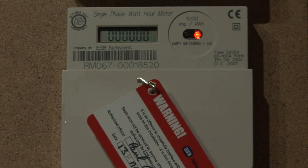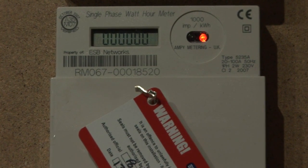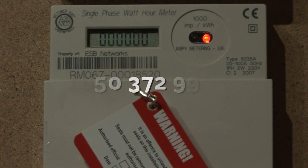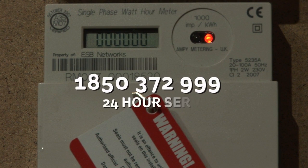Safety message: For safety reasons, never interfere in any way with your ESB meter. For emergencies, phone 1850-372-999, 24 hours, 7 day service.